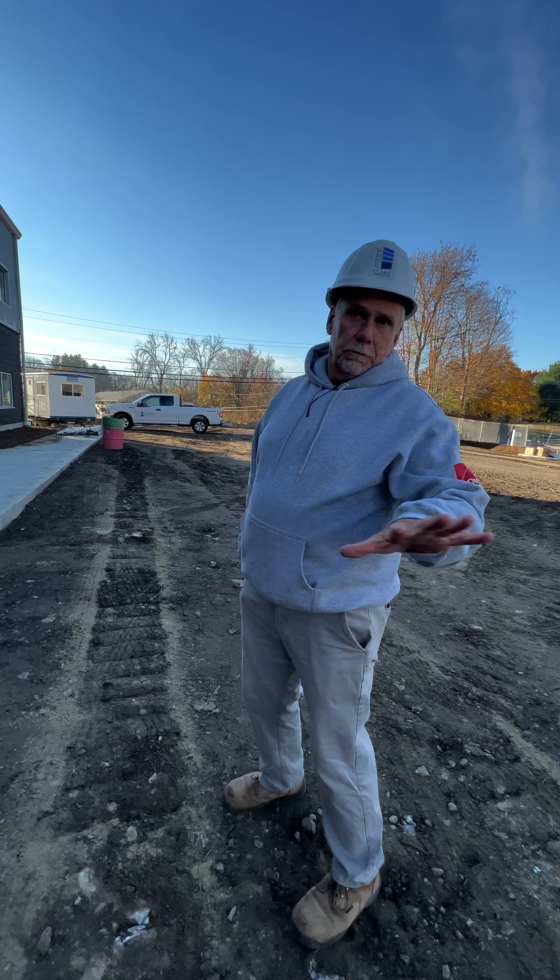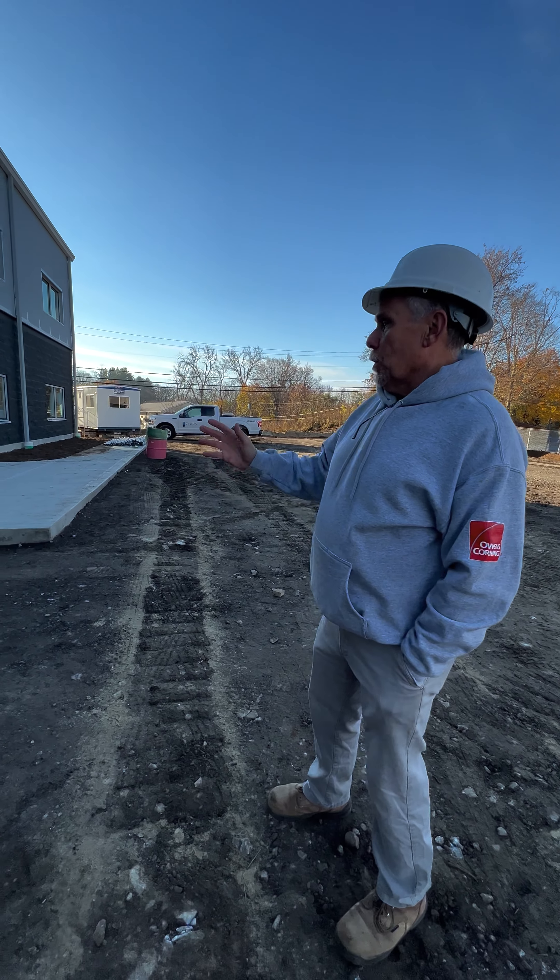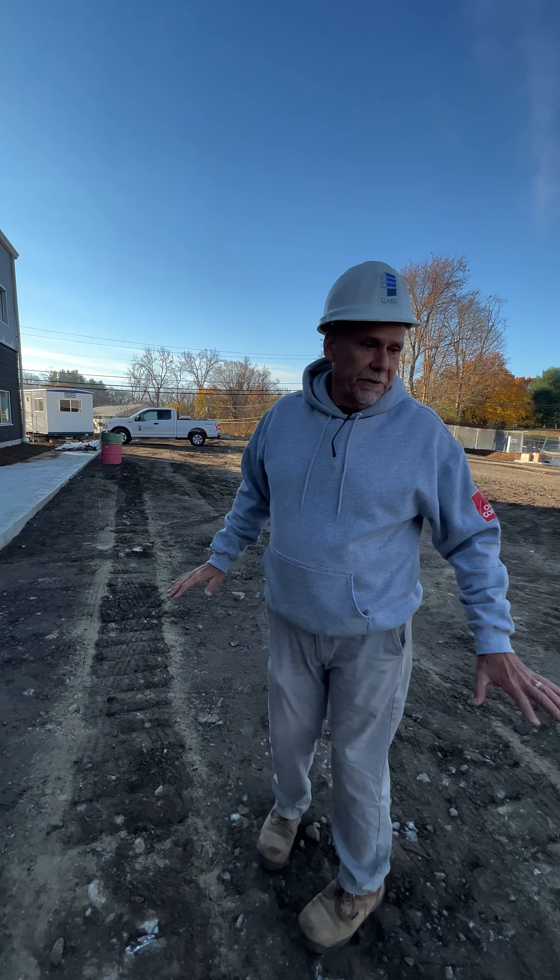Good morning, you guys. We are up here at the site. I'm getting some shots with the Sony of the building. We're about to meet up with George and chat about what's going on.